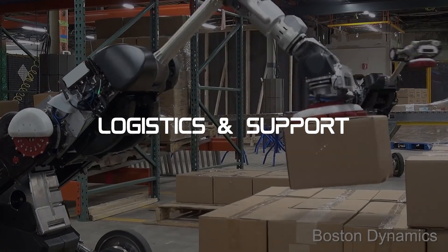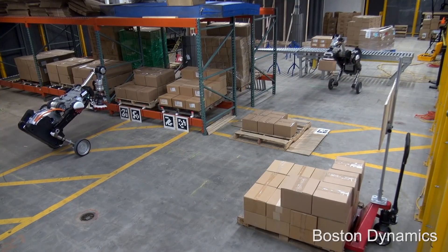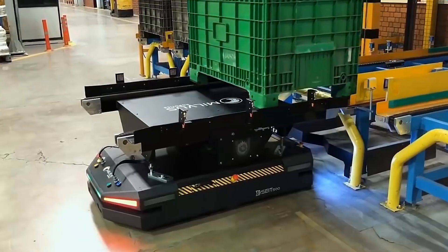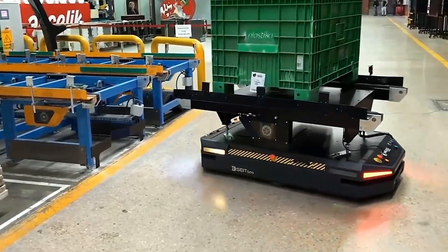Logistics and support. Beyond the battlefield, robotics plays a vital role in logistics and support operations. Automated systems are used for cargo transport, maintenance tasks, and supply chain management, streamlining military operations and reducing the burden on human personnel.